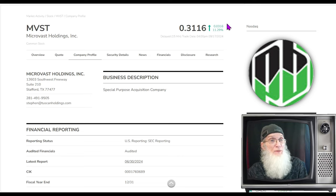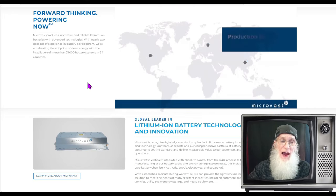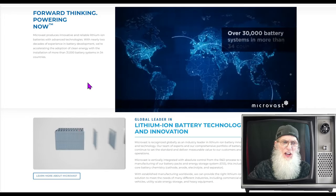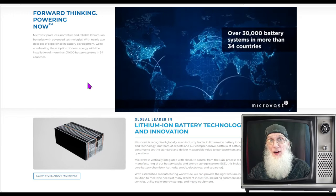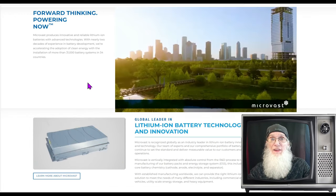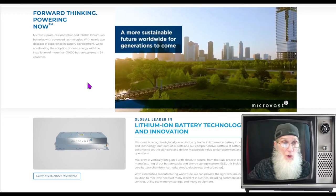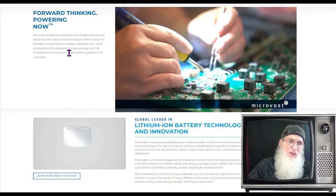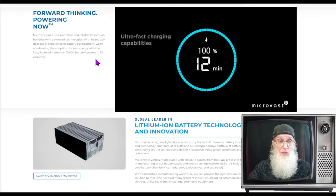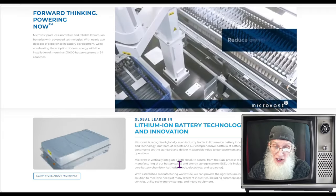What is MVST all about? Micro Vast produces innovative and reliable lithium-ion batteries with advanced technologies. With nearly two decades of experience in battery development — think about that, 20 years — they have a lot more experience than most companies in the EV space. They've installed more than 31,000 battery systems in over 34 countries, which is impressive.